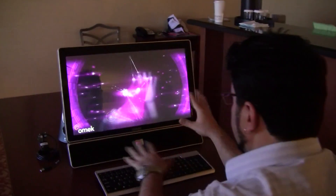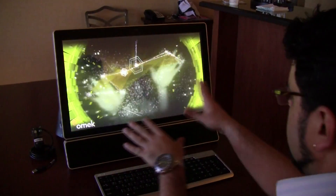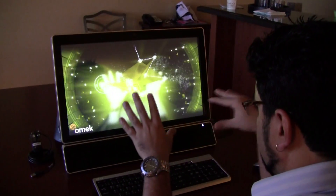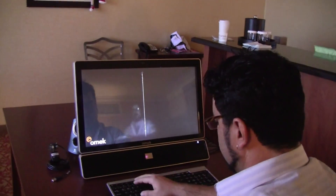The movements of his hand are also controlling the music, and it's a combination of fun effect, sound, and visual. And he starts again.